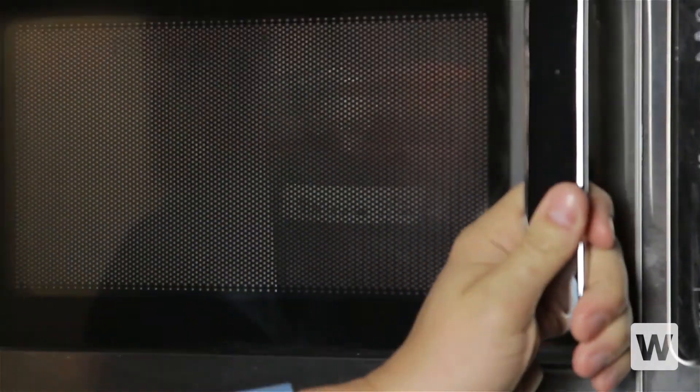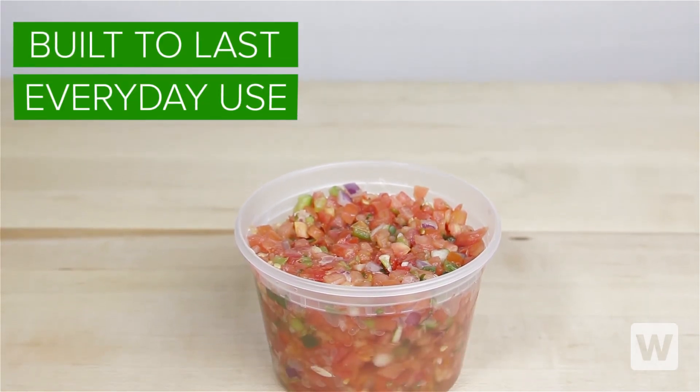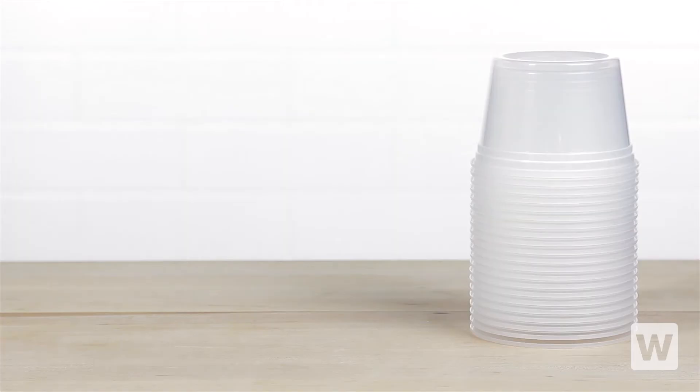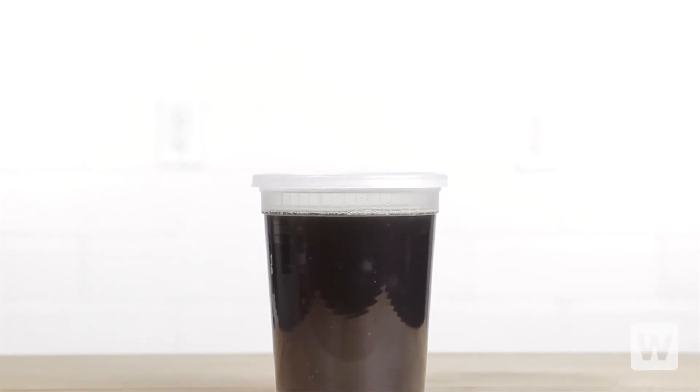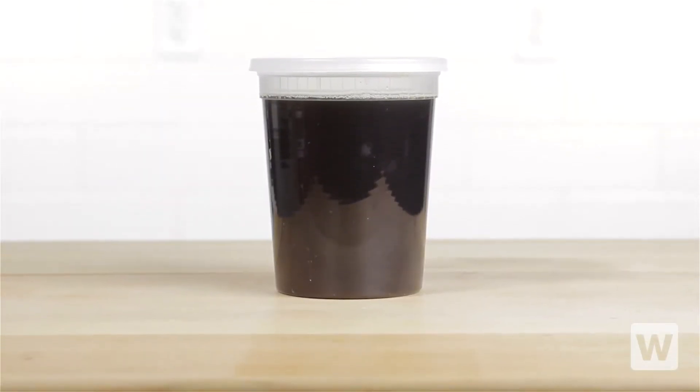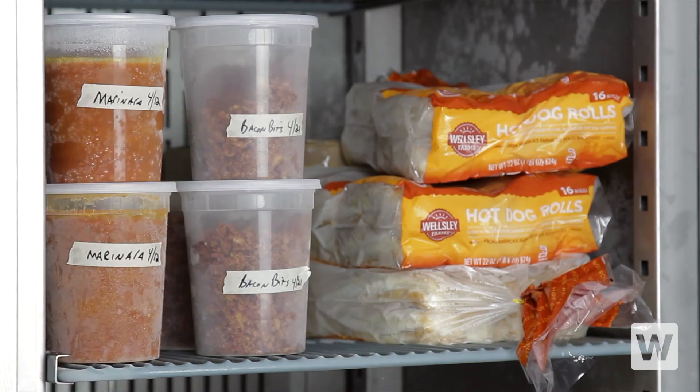These containers will not become flimsy when you're microwaving them and are built to last for everyday use. Always have a stack within easy reach in your restaurant kitchen and you'll be ready whether you're pouring hot product into them or storing leftover soups and sauces. From reheating to food prep, you're sure to find plenty of uses for these versatile containers.